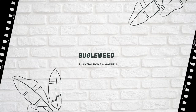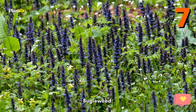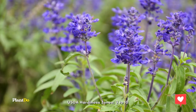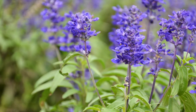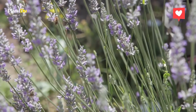Number 7: Bugleweed. A fast-growing ground cover, bugleweed can quickly fill in large outdoor spaces where grass won't grow. Its colorful flowers and evergreen foliage will help boost curb appeal, and it's versatile — you can plant it just about anywhere, including in full shade. It also stands up well to foot traffic and is resistant to deer and rabbits.